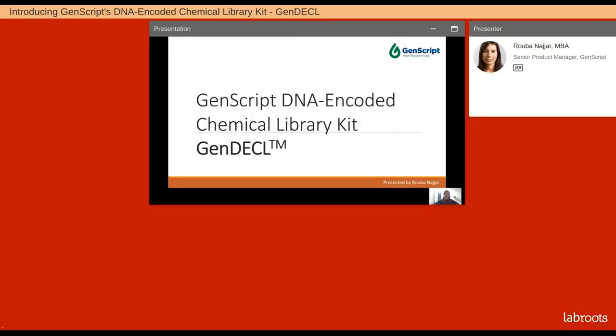Hello, everyone. Thank you for calling in today. Today, I will be presenting to you the new DNA Encoded Chemical Library Kit. This is a brand new product that has been released by GenScript. My name is Ruben Azhar. I am the product manager for gene editing and molecular biology products at GenScript, and I'm very excited to be presenting this product to you today.